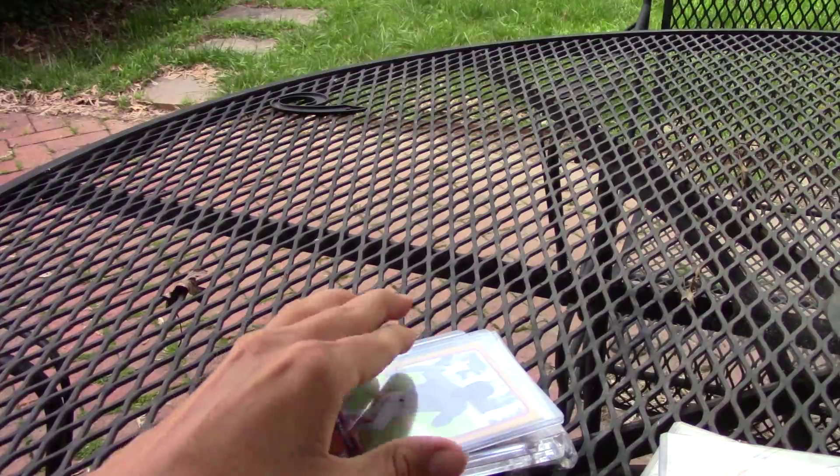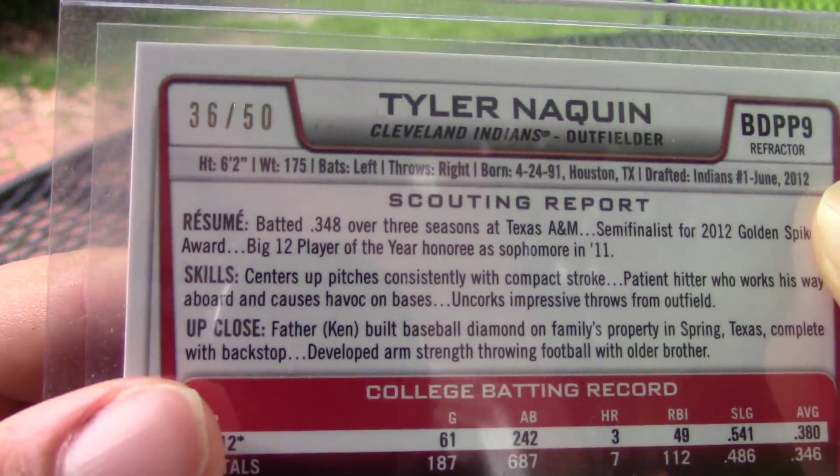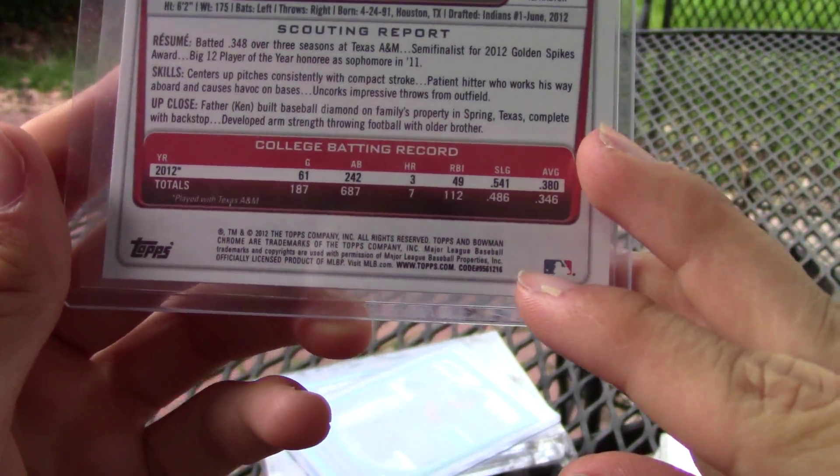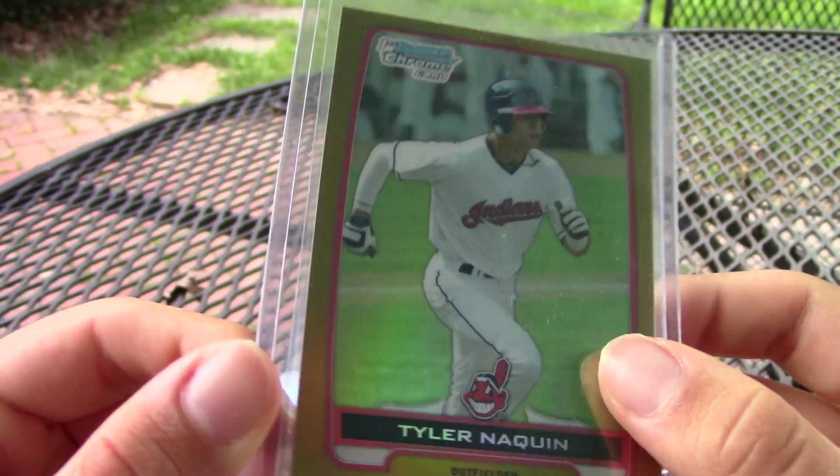Next, I got this Tyler Naquin numbered out of 50 gold refractor from 2012 Bowman Chrome. Really like the look of this card.